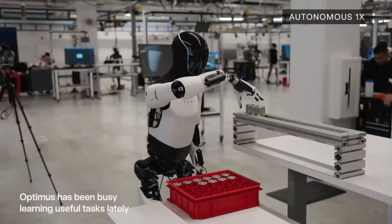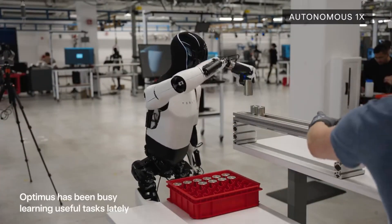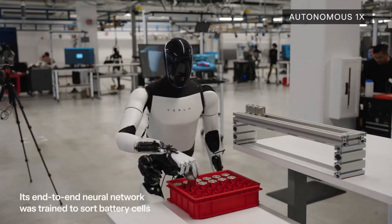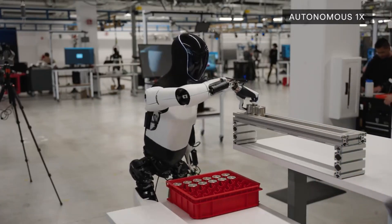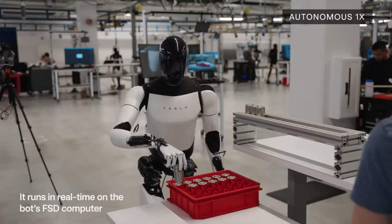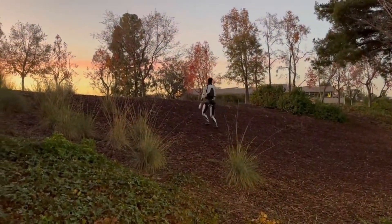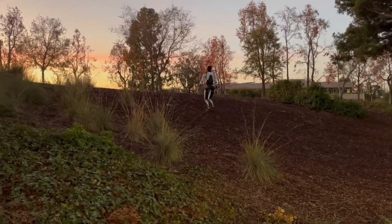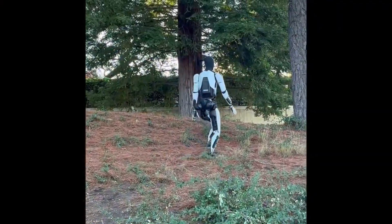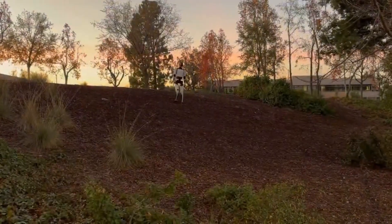So how does Tesla make this look so effortless? It comes down to a combination of simulation training, custom hardware, and advanced real-time AI. Optimus is trained in virtual environments where it can iterate millions of times without risk of hardware damage. This dramatically speeds up learning and enables highly optimized motion behaviors.